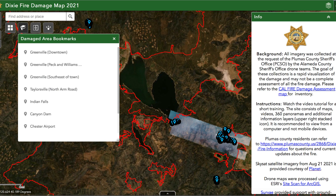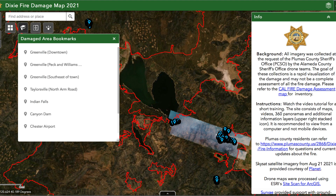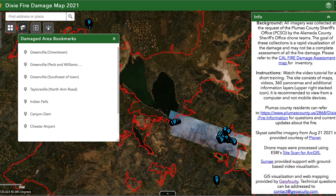Here we are at the Dixie Fire damage map for 2021, and there's a lot of information on this particular web page. You're going to see two different informational boxes already set up for you. On the right-hand side we have an informational box referencing you to the CAL FIRE damage assessment map as well as the Plumas County website for questions and current updates. We also have credits for commercial partners including Planet, Esri for their drone data, Survey for the ground-based video, and GeoAcuity for visualizing the information you'll see here.